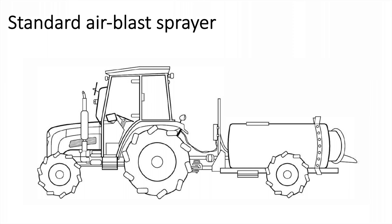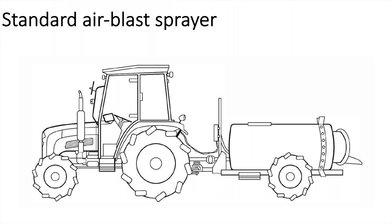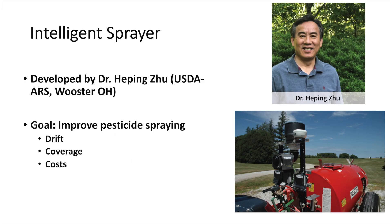When we use this technology, the sprayer has no information about what our orchard is like. But there is a new technology called the Intelligent Sprayer. It's been developed by Dr. Heppin Shu and his team in Wooster, Ohio. The goal of the technology is to improve pesticide spraying. There are works that have shown that the technology can reduce the spray volume used, reduce spray drift, deliver adequate spray coverage, and potentially save costs for growers.